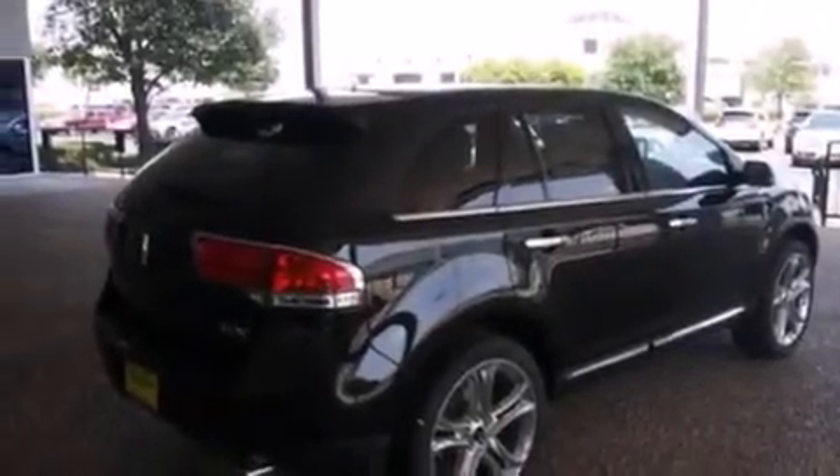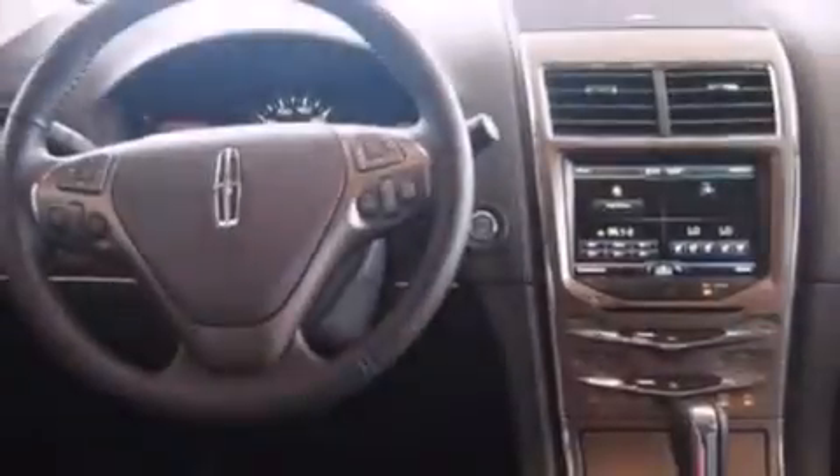An anti-lock braking system, a power rear lift tailgate, and the leather seats provide great support and create an overall luxurious feel.